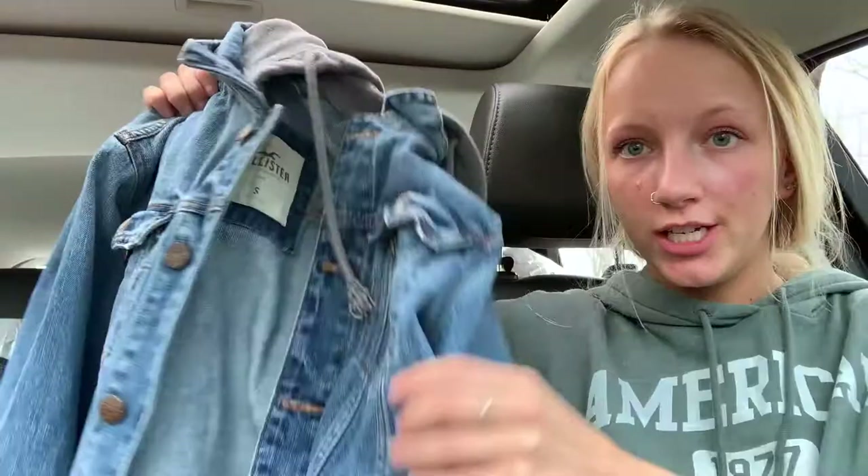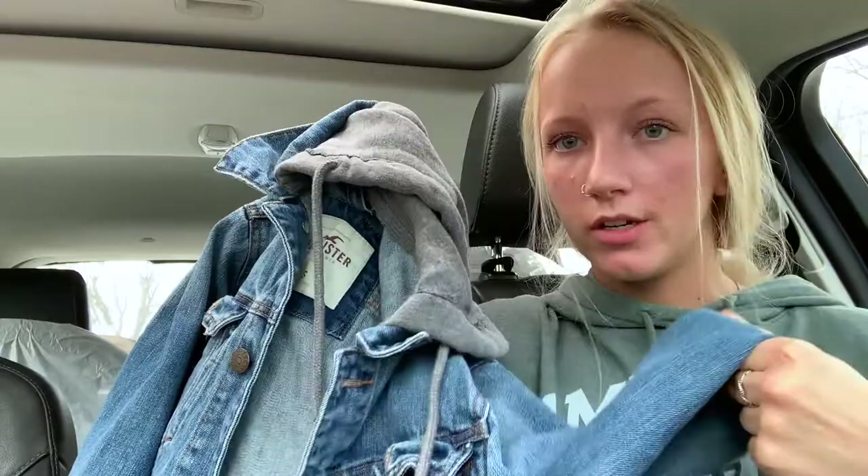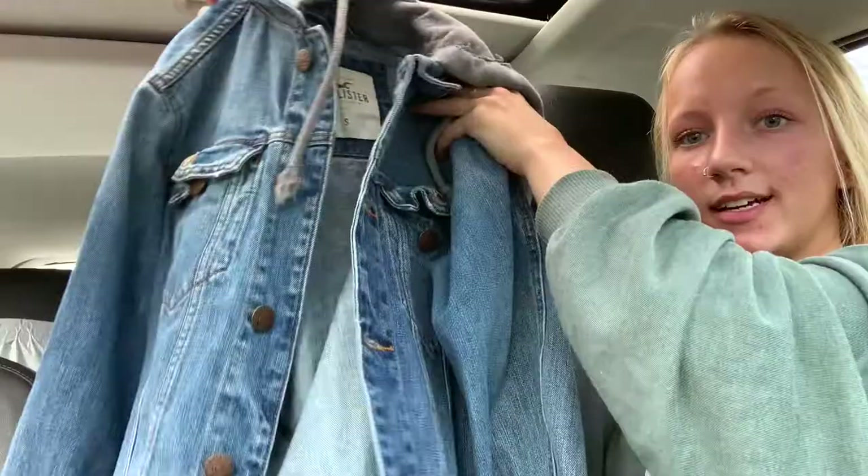Then I got this jacket by Hollister — it's a jean jacket and then it just has this gray hood attached. I've had so many jackets styled like this in the past. I recently got rid of two that had the hood but also had material sleeves with a jean middle part, but I had not seen one that was all jean with just the material hood, so I fell in love with this. This was literally only 18 dollars, and jean jackets like this are normally super expensive, especially a Hollister jacket.